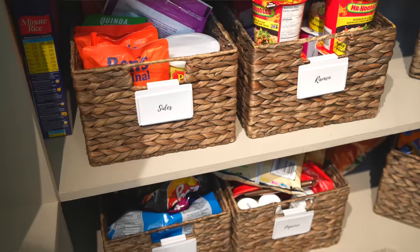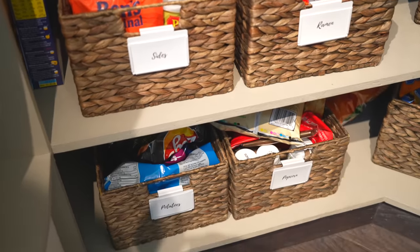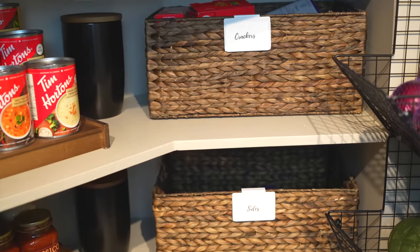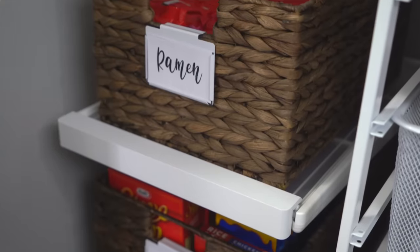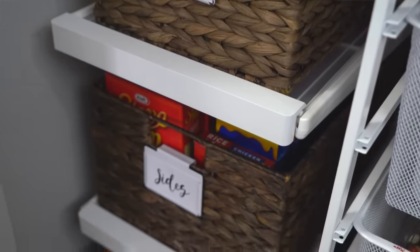I also love these water hyacinth baskets — these are my second favorite organizing bins of all time. They're super affordable; I get mine from the Container Store and they start at around $14, but they will last you your entire life.